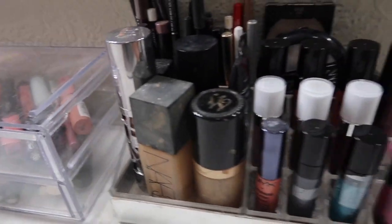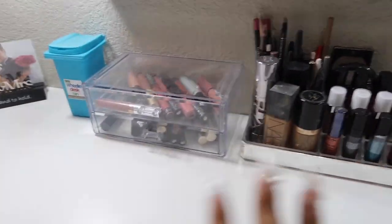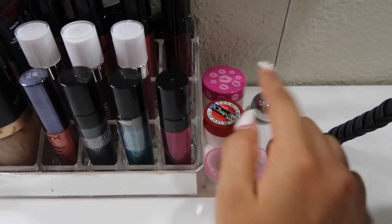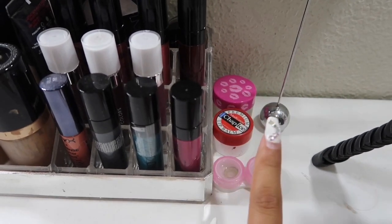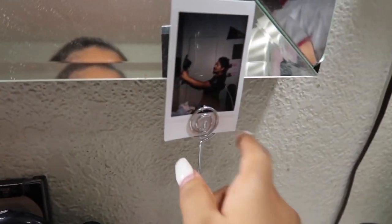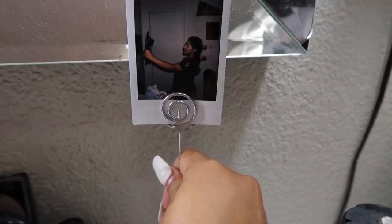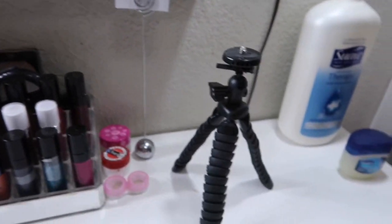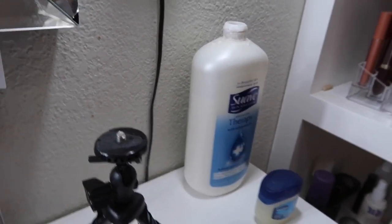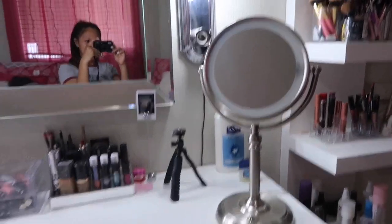I did not want all this to be full of makeup, so that's why I only have a little bit up here. And then I have my Tarte lip scrub, my ChapStick, my contact lens things, a picture of my girl, my camera spot, lotion, Vaseline, and then I have my mirror.